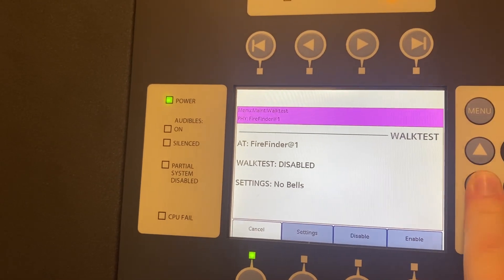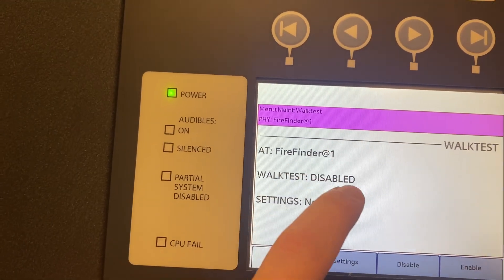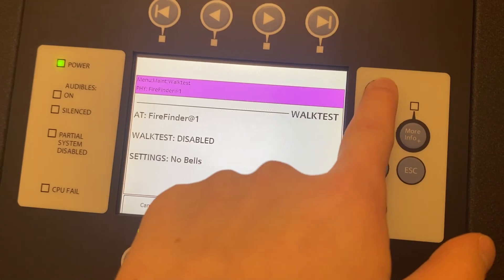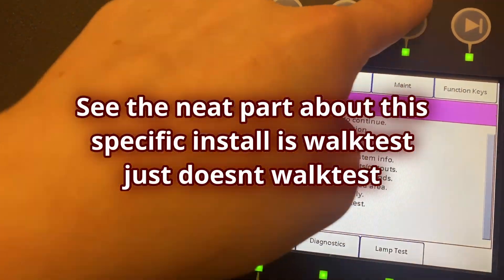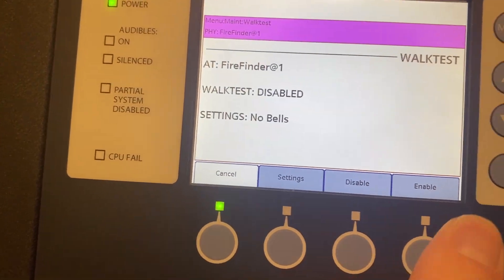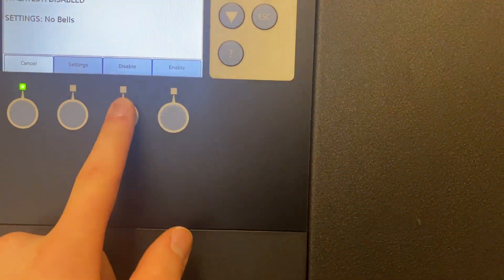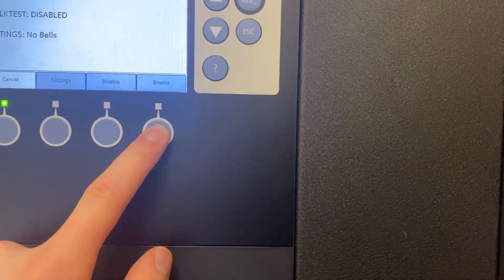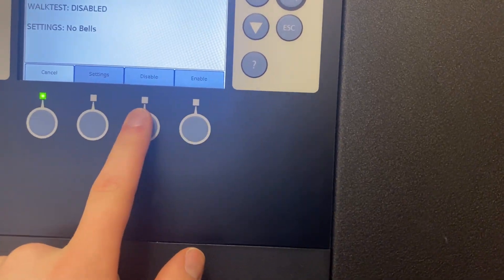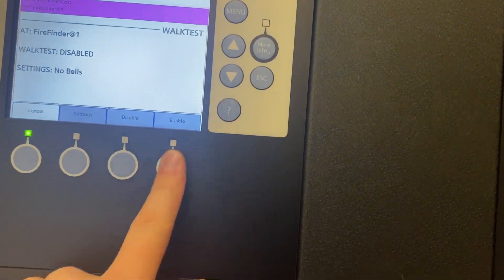Now what? Cancel — oh wait, I think I just tap it. This makes no sense. What the heck. I want walk test. Why won't it let me enable it? Maybe it doesn't like that there's troubles — which would be stupid, but I think that is the case. So, yippee. It's actually really, really annoying. Never mind, this panel's garbage. Yippee.